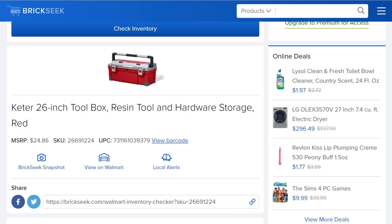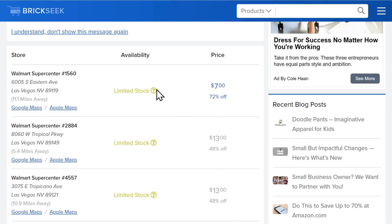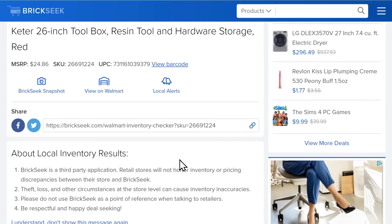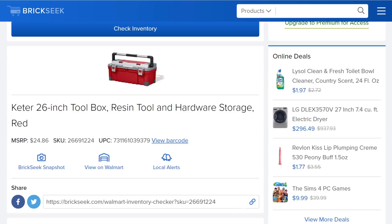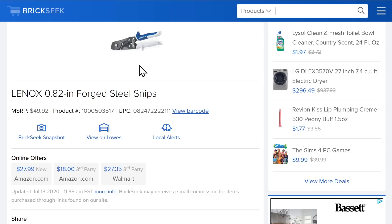The Keter 26-inch toolbox — Keter makes a lot of the toolboxes sold by other companies, but this is their own brand sold via Walmart. MSRP is $25; Brickseek shows limited stock at $7–$13. If you can find it, great, but it's going to be hard — people tend to hide these on the shelves. Worth checking if you're already at Walmart, but I wouldn't drive across town for it.